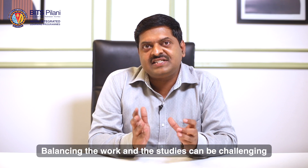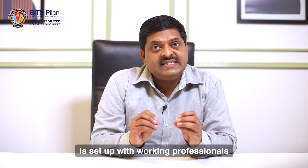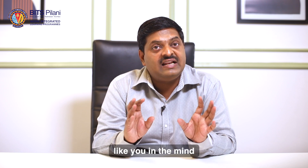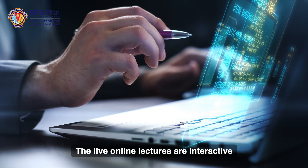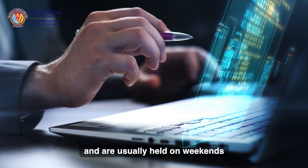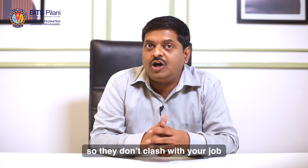Balancing work and studies can be challenging, and that's why the EmTech Software Engineering Program at BITSPILAR WLP is set up with working professionals like you in mind. The live online lectures are interactive and are usually held on weekends or after work hours, so they don't clash with your jobs.